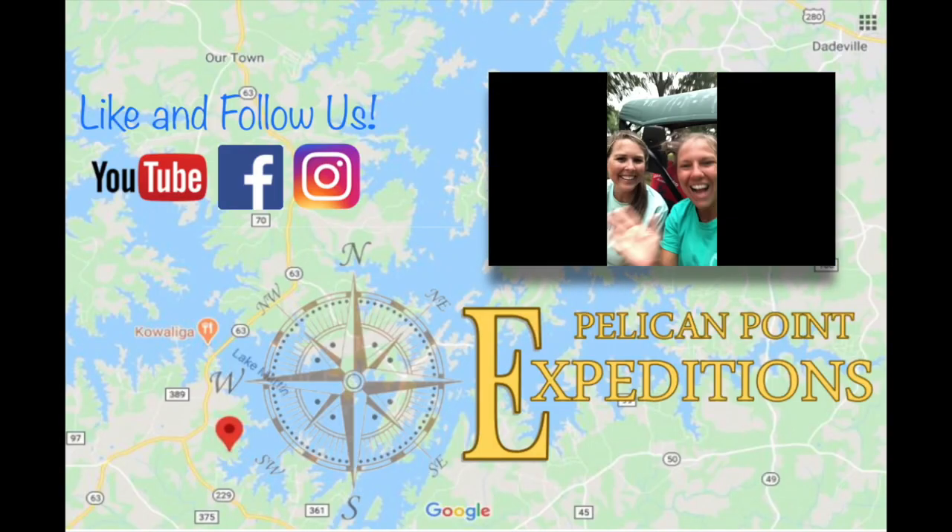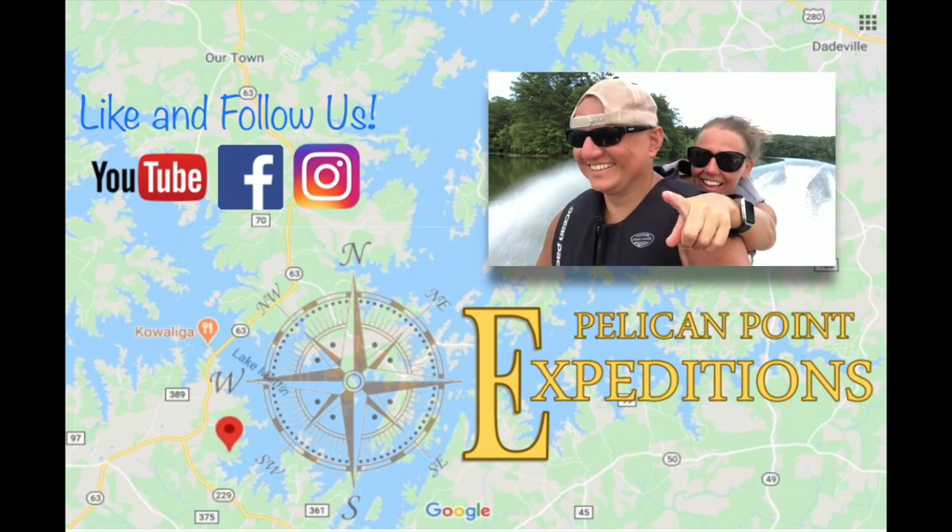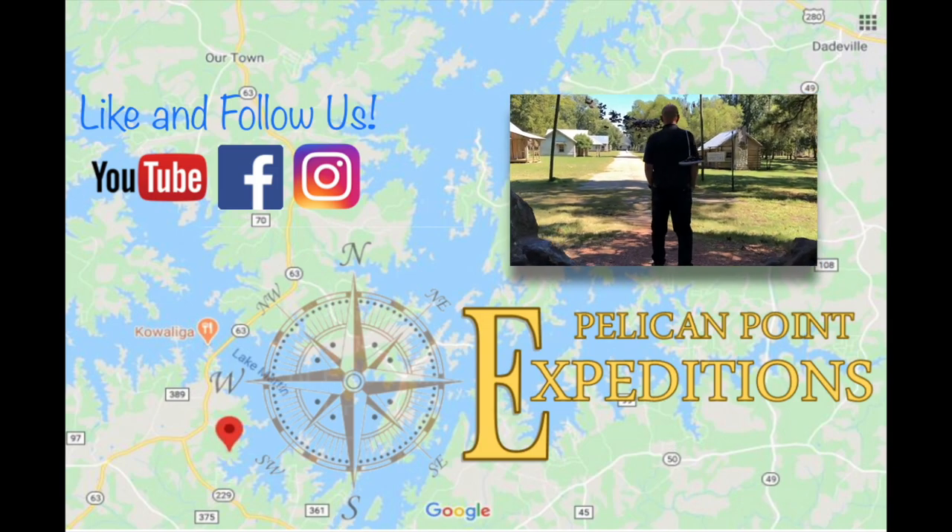Never miss an adventure — like and follow Pelican Point Expeditions on YouTube, Facebook, and Instagram, and stay tuned for the next episode on Lake Martin TV.